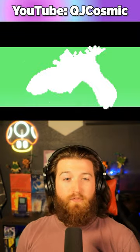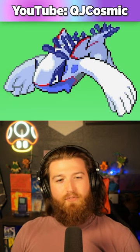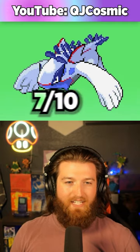And what happens if we reverse it? Okay, not bad. So we got the Kyogre shape with the Lugia hands. Not as big of a fan of this one — I'm gonna give it a 7 out of 10.